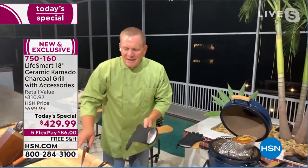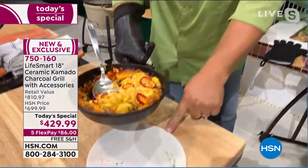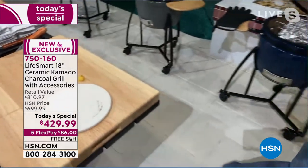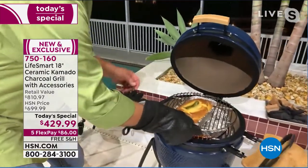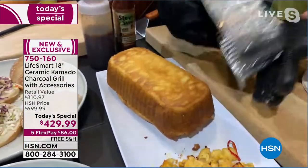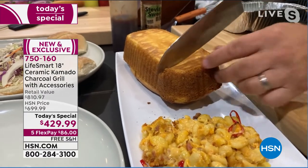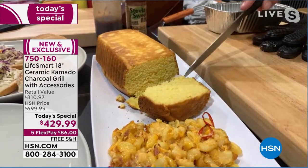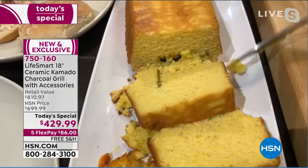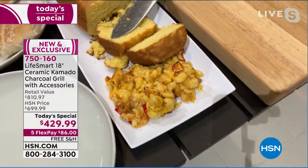John uses the deflector plate as a trivet and moves on to pull off jalapeno smoked cornbread from the grill. The cornbread falls right out of the pan — moist on the inside with a nice crust on the outside. You can see the jalapenos throughout. The host jokes that all she has is hot dogs on her side of the studio.